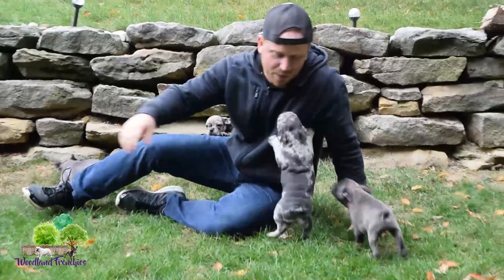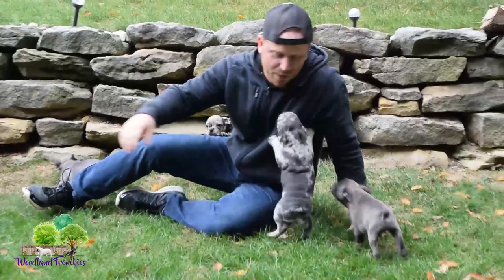Alright guys, check them out at the website woodlandfrenchies.com, subscribe to our channel, and look forward to our next video here at Woodland Frenchies. Thanks and have a good day!